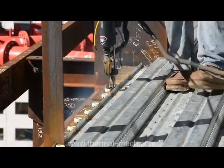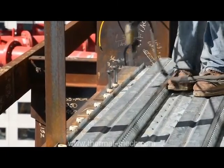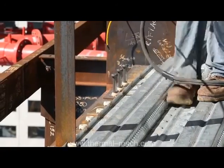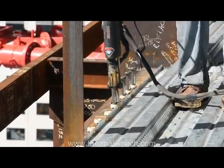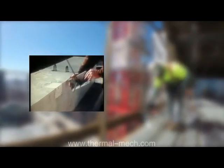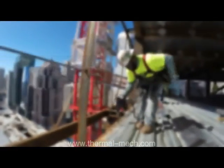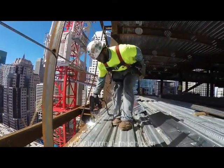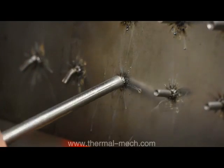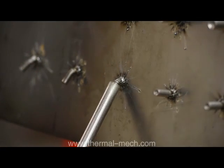Nelson studs can be welded to virtually all metals. The resultant benefits are speed, economy, and strength. Compared to hand welding studs such as deformed bar anchors, shear studs, and concrete anchors, the semi-automatic process of stud welding provides consistently better weld quality in regards to physical strength and controlled chemical properties.